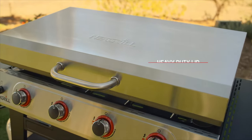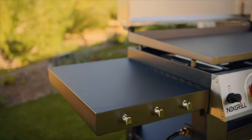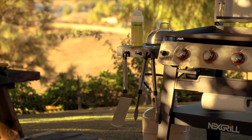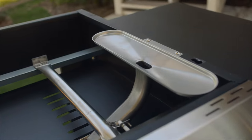The Daytona comes equipped with a heavy-duty lid that protects its cooking surface while not in use. And on each side of the griddle, oversized side shelves offer additional prep space plus handy tool hooks, a removable caddy box, and paper towel rack.